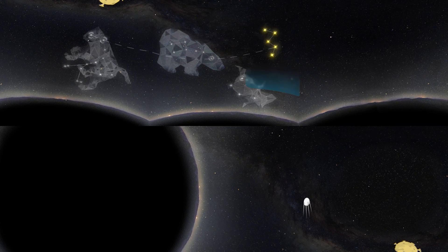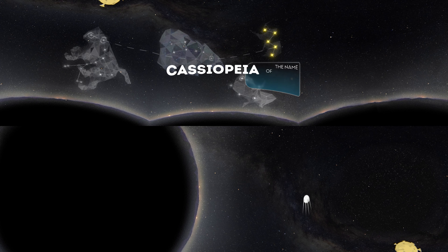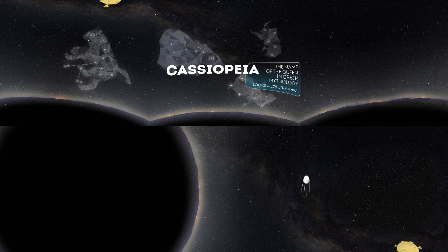Cassiopeia is the name of a queen in Greek mythology. She was famous for showing off her unique beauty. Those living in the northern part of the planet are lucky to see Cassiopeia all year round, especially clearly from September to November. It is formed by five stars, and it's easy to recognize because it looks a lot like a W.